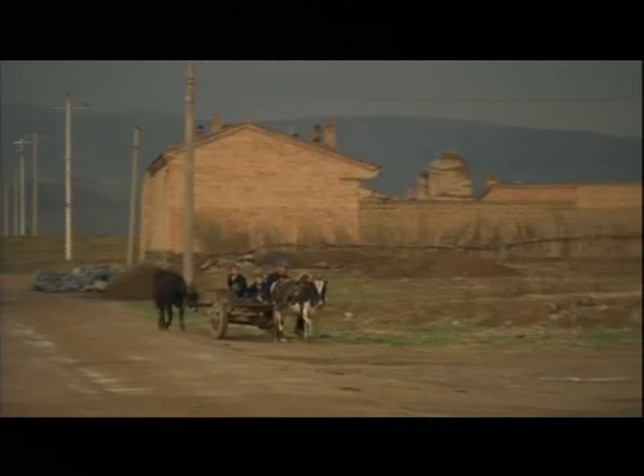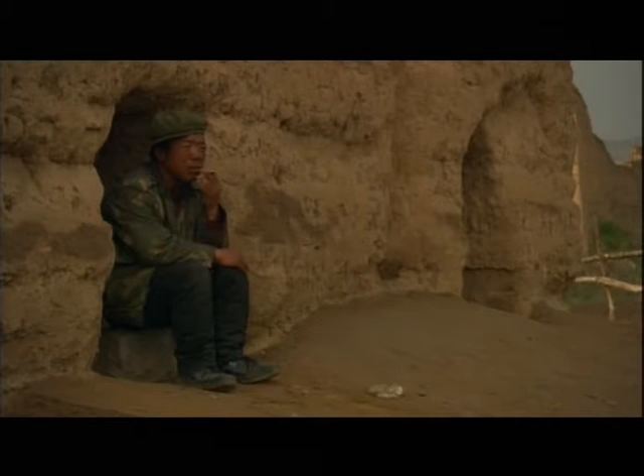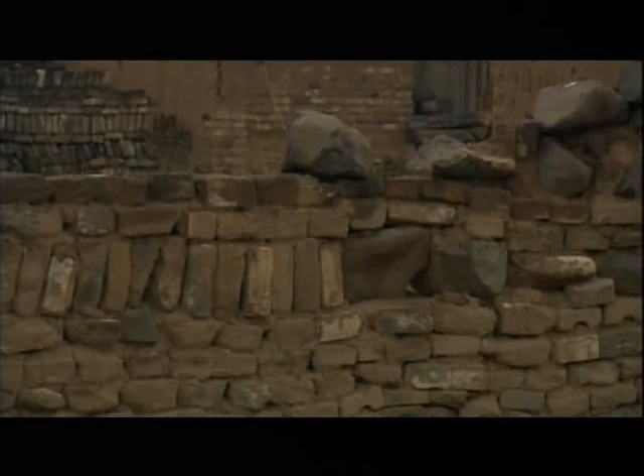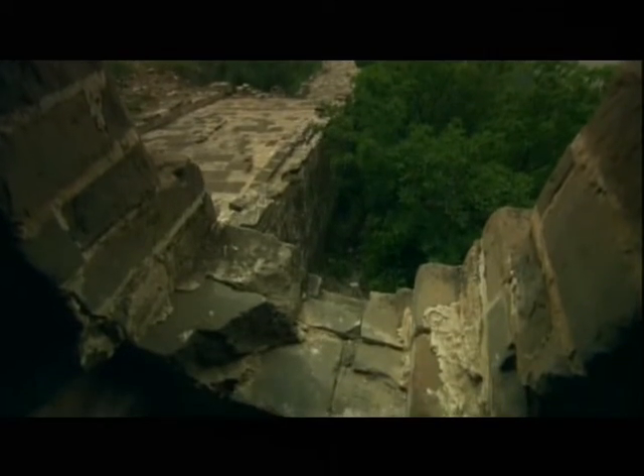Bulldozed to make way for highways and its bricks turned into building blocks, the Great Wall is now threatened by the very people it was meant to protect. Surveys show that only a fifth of the entire wall is fully intact, and much of it is deemed to be in ruins. Around a half has disappeared altogether, and it's still under threat.